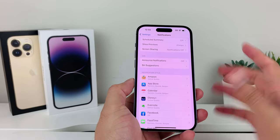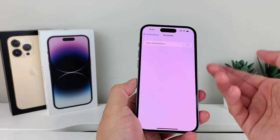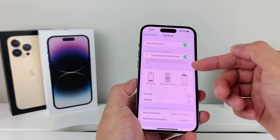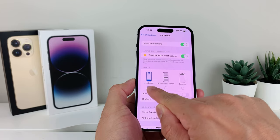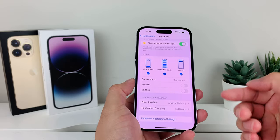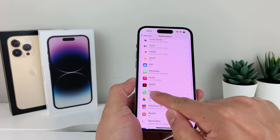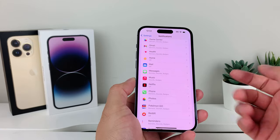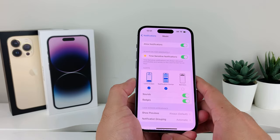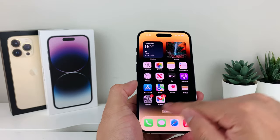After that, the next thing to check is app-specific notification settings. If you're not getting notifications from a certain app like Facebook, it may be because you're not allowing notifications for it. Go into that app's notification settings and make sure notifications are allowed. Also select the type of notifications you want — lock screen, notification center, banner, sounds, and so on. Go through all your apps and check which ones have notifications turned off.